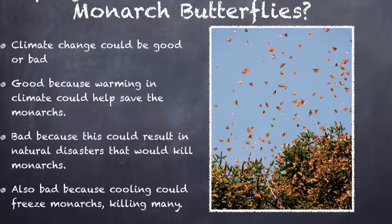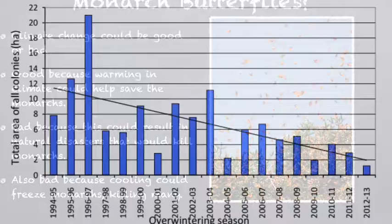But if winters are dry and arid, then the monarch butterflies can survive below the freezing mark. These are the reasons climate change has played a role in endangering the monarch butterflies.